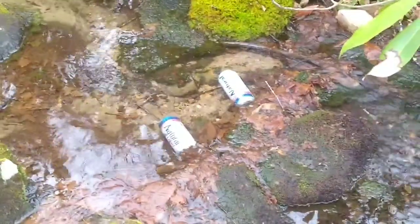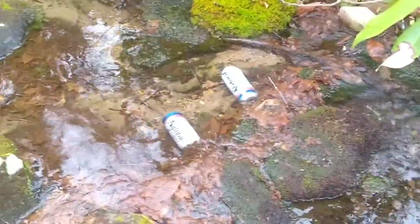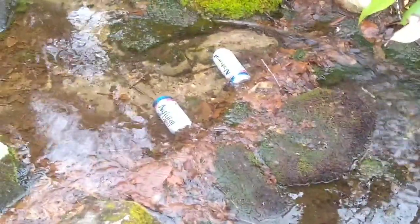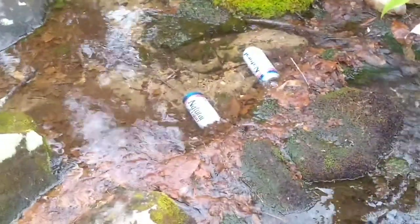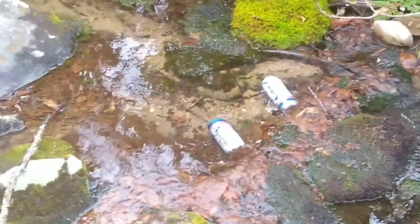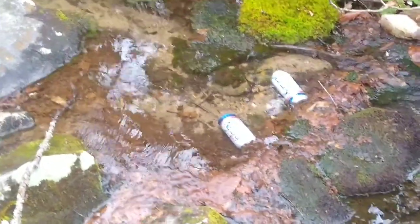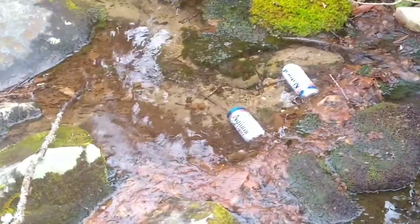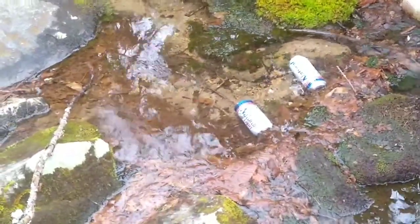Well, look here — we've got a combination of trail magic: a cold beer and a stream. It was probably because somebody wanted to get rid of some weight. It's not hot out here and we've got to keep cranking, so I'm going to let them stay there for the next people — or a bear.